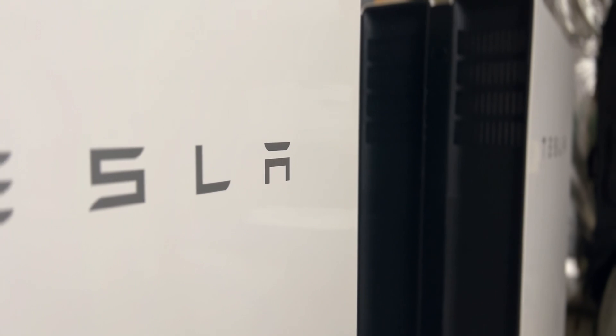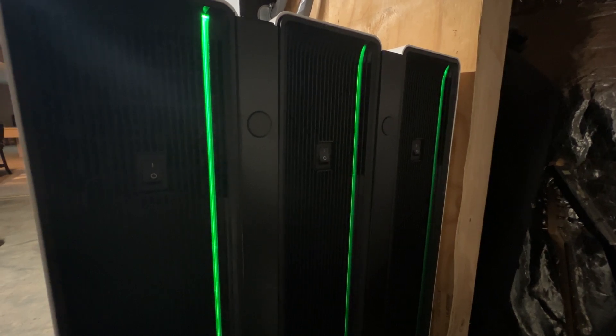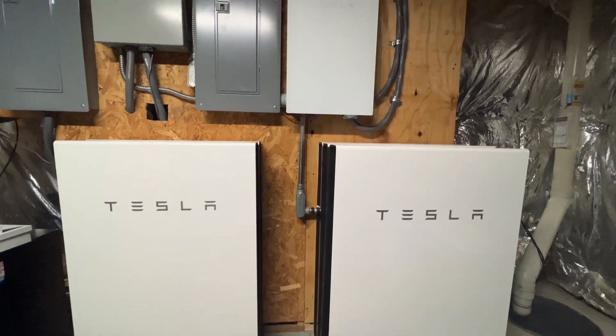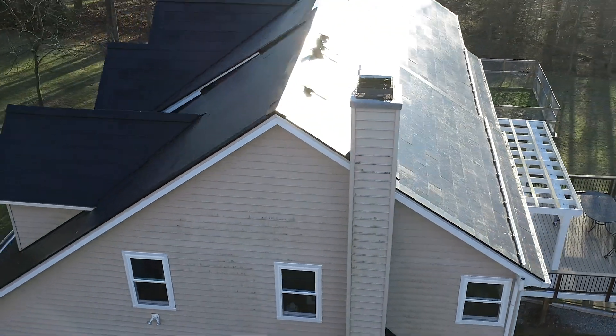If you have a battery, any production over top of the consumption will go into the battery and it will store that for use later on. In a nutshell, it functions just like solar panels do, except it's beautifully integrated into the roofing system, so you can't tell what's solar and what's roof.